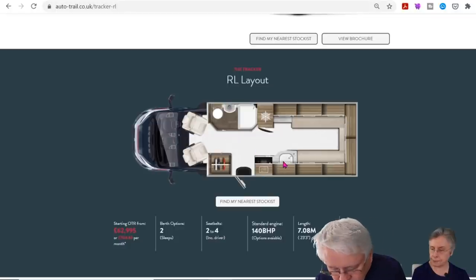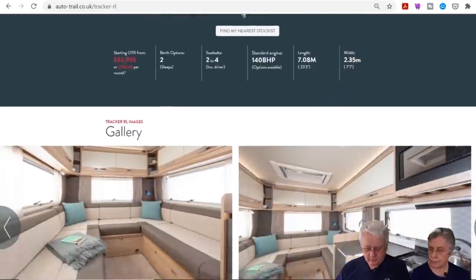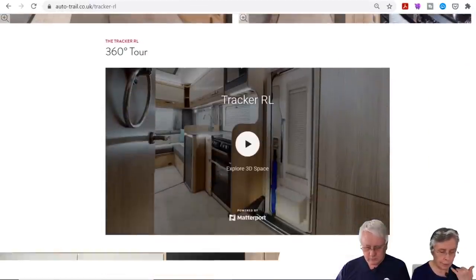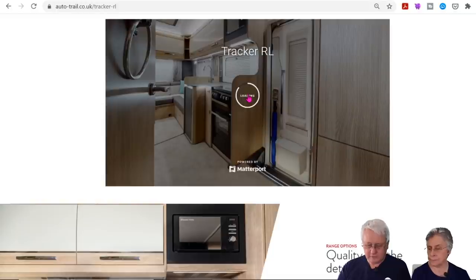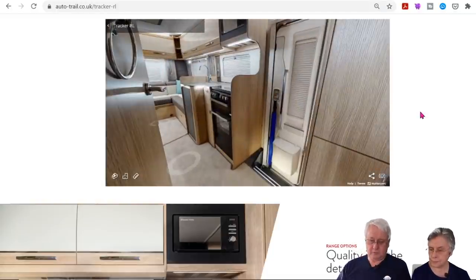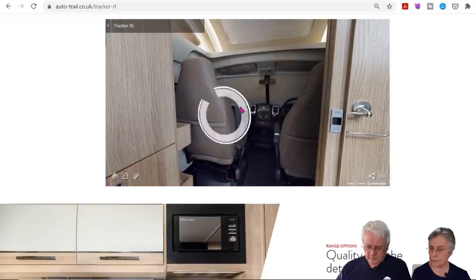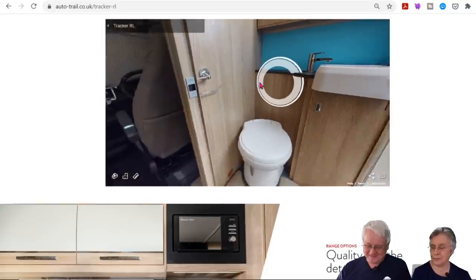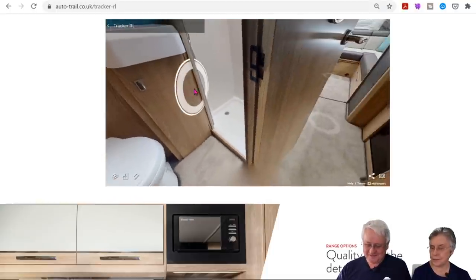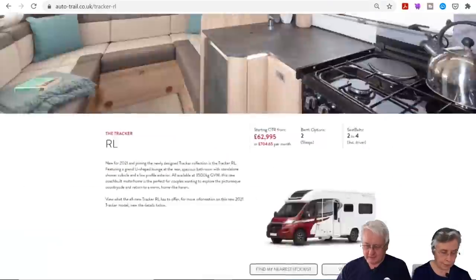The kitchen area is there with the wardrobe up at the front. The 3D view shows it's right behind you, which might feel a bit close. The other new Tracker is the SB, which apparently has got fixed single beds — this is new as well.